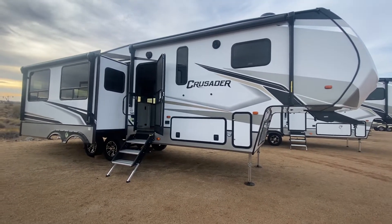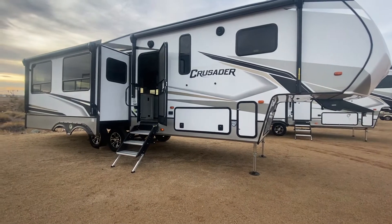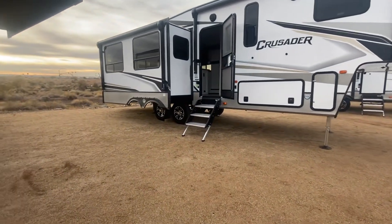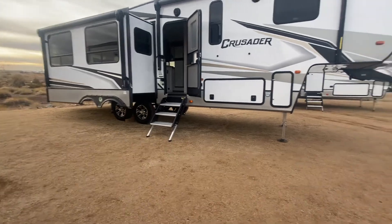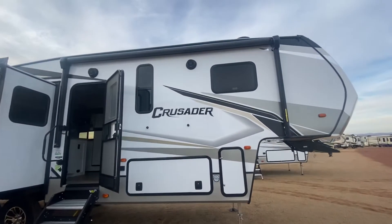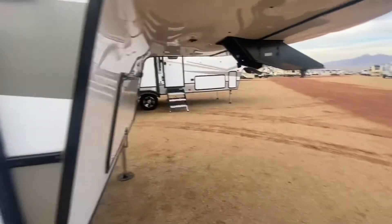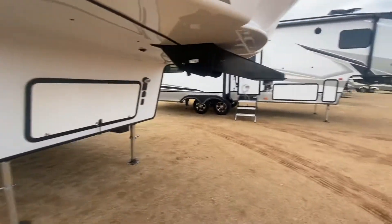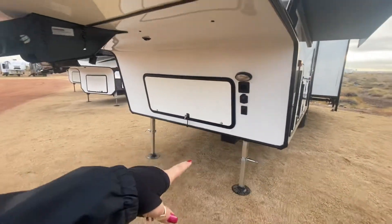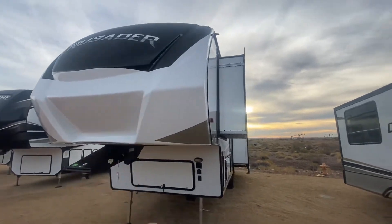We've got a 2021 Crusader by Forest River, 305RLP model. As you can see, it's a tandem axle with automatic jacks in the back underneath the second tire. Up front you've got double awnings, tinted windows, outdoor speakers up higher, a plug-in outside, a tie-down for your bike or dog leash, a 10-amp solar power connection, docking lights, and a battery box.